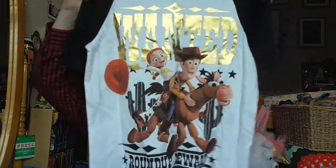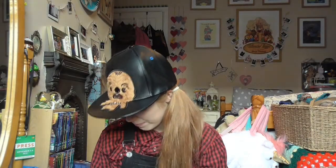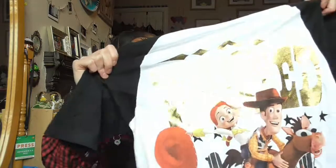I also have this Toy Story t-shirt from Primark. It is technically a pyjama top from the loungewear section, but you can forget it if you think I'm just wearing that to bed — this is amazing. It's got Woody, Jessie, and Bullseye on it like a wanted poster that says 'roundup reward.' This is going to be daily wear when summertime comes, not for bed. It was in the sale for £3.